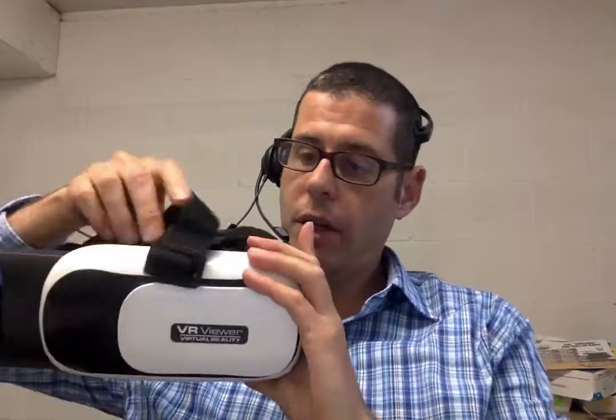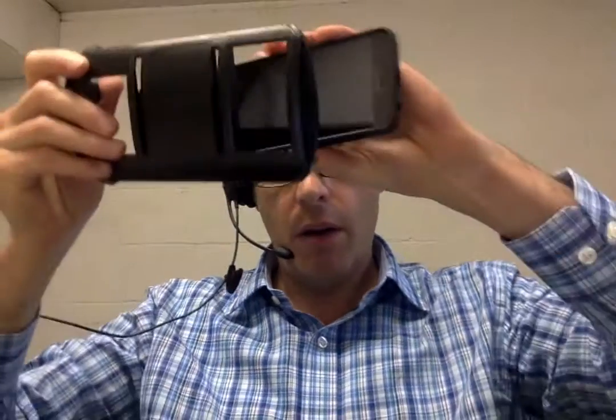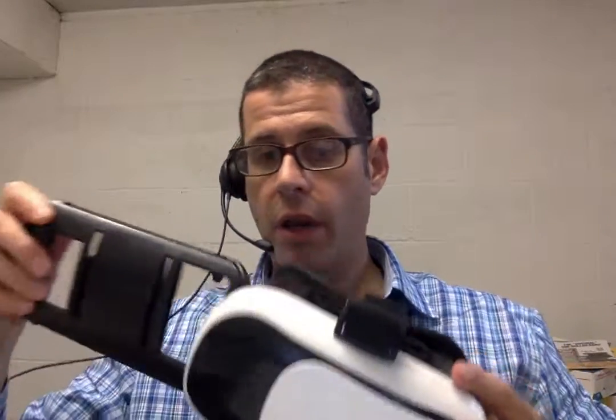In addition to wanting an awesome choir program, we do have some good incentives for you. Our incentives this year have been going really well, and the students seem to like them a lot. The first prize: somebody that sells 10 items gets this virtual reality viewer. You basically pull it over your head and pop your cell phone in there — then you can put on a movie. I'm telling you, you're in the movie.